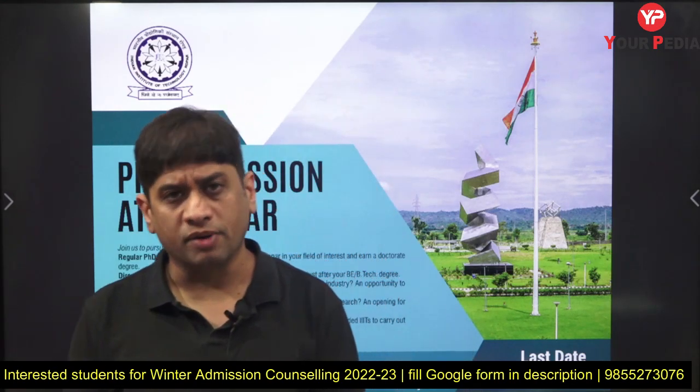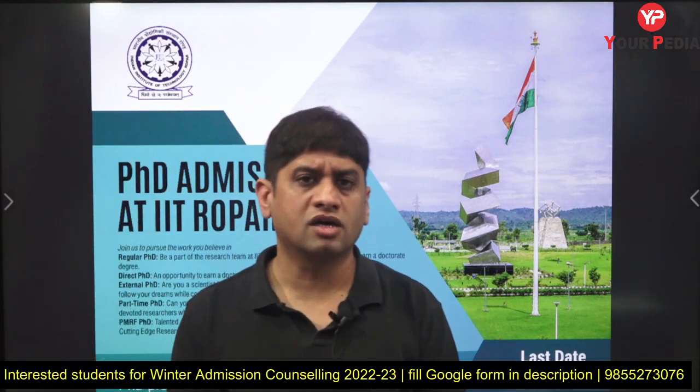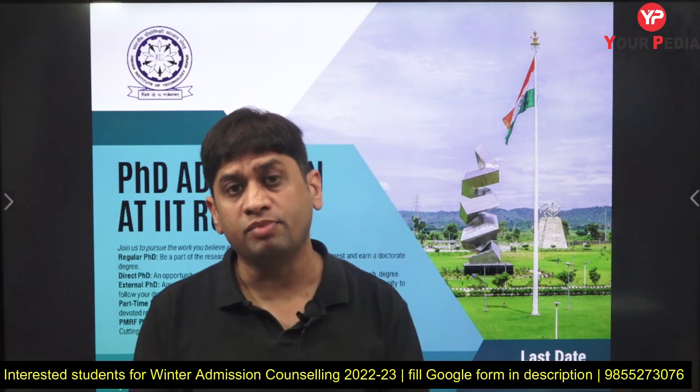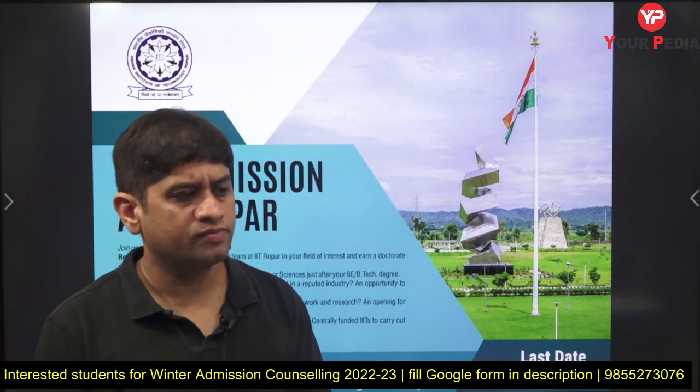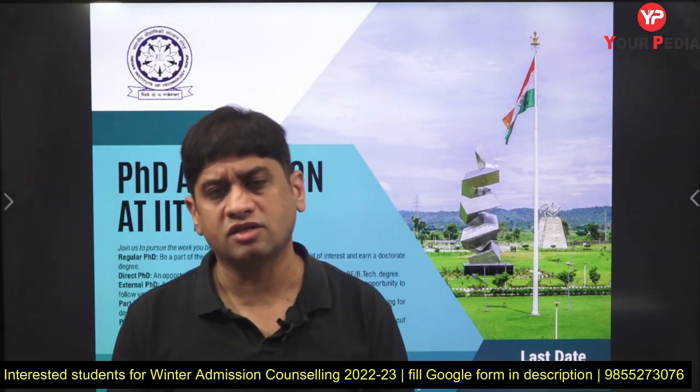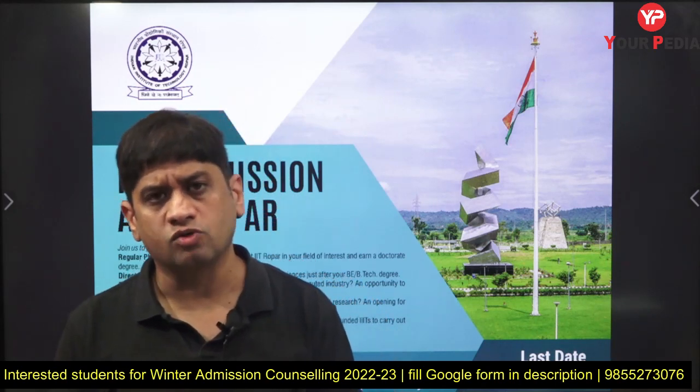30th October is the last day to fill the form, so you have time. Those of you sitting in some institute doing B.Tech, or doing M.Tech and interested in directly entering a PhD at IIT Ropar, can fill this particular form.